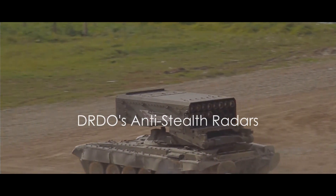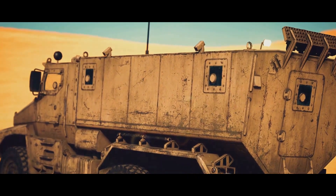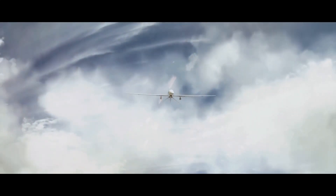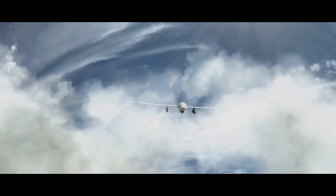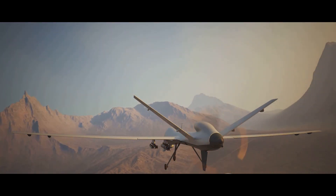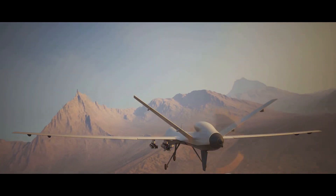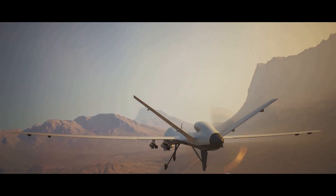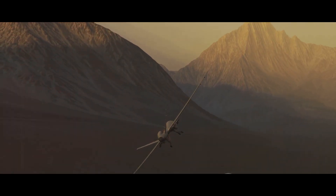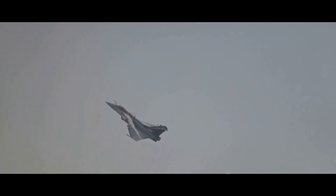With these radars in its arsenal, the Defense Research and Development Organization, or DRDO of India, is ready to take on the stealth challenge. This organization, a pillar of India's defense sector, has developed a range of sophisticated anti-stealth radars — from over-the-horizon to multi-static radars — each playing a vital role in protecting India's airspace. These are not off-the-shelf products, but the result of years of indigenous research and development, showcasing India's technical prowess and commitment to self-reliance. They have the capability to detect and track stealth aircraft, providing a significant strategic advantage to the Indian armed forces. With DRDO's cutting-edge radar technology, India is well prepared to detect and counter stealth aircraft. The sky is not a hiding place anymore.